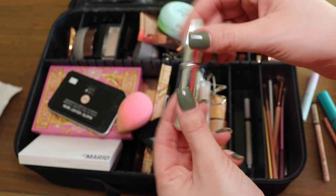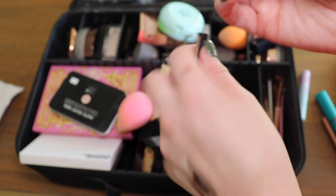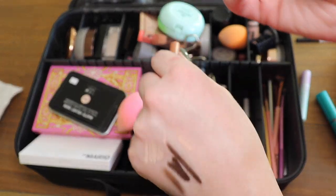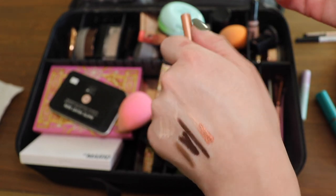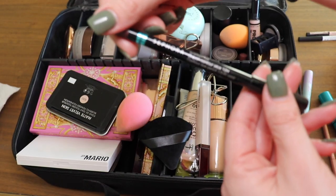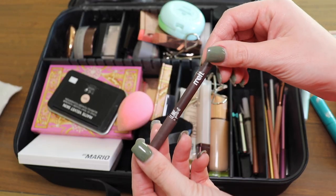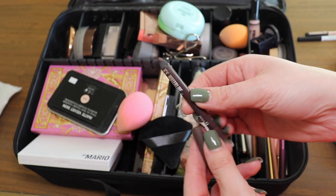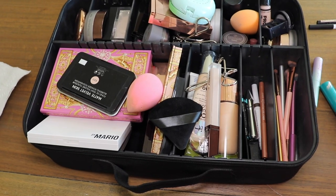This is my eyebrow gel from Benefit. This is a liner I never use from NYX — I just feel like it's not great, so we're getting rid of it. This one from ColourPop I literally never use and it's falling out, so let's get rid of it. I just bought this from Sephora, I heard good things about their eyeliner and I do like it — it's in the color Sangria. My favorite eyeliner is this Melt Cosmetics one. It's so creamy that it runs out so fast — that's my one gripe with it.